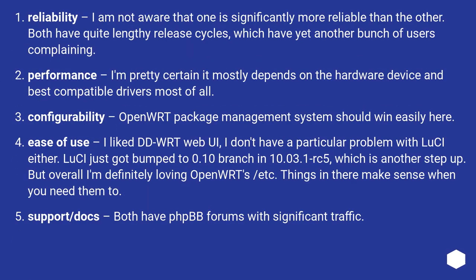I am not aware that one is significantly more reliable than the other. Both have quite lengthy release cycles, which have yet another bunch of users complaining. I'm pretty certain it mostly depends on the hardware device and best compatible drivers most of all.